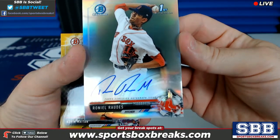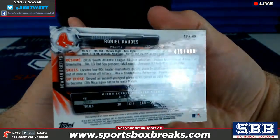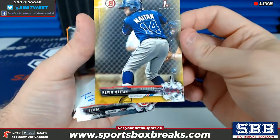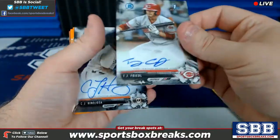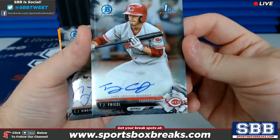Roniel Rautiz for the Boston Red Sox — this was the last auto pulled out of the whole case, 475 out of 499 for Boston. Kevin Mytan for the Braves, that is a gold, 31 out of 50. T.J. Friedel — pronunciation question mark — that is the Reds, that is a base auto.